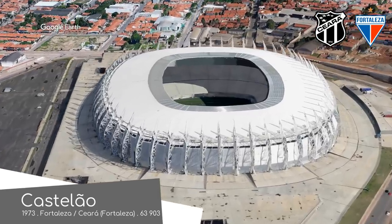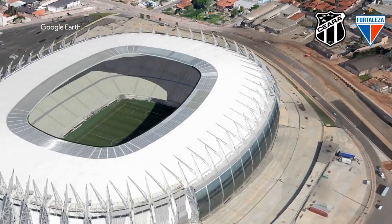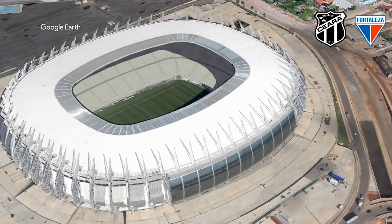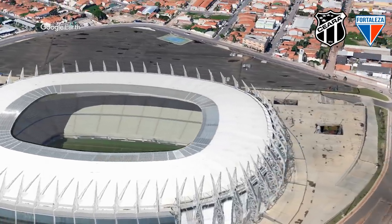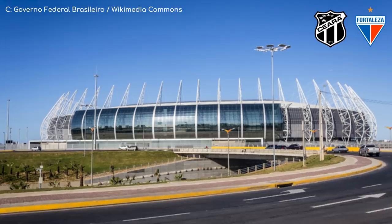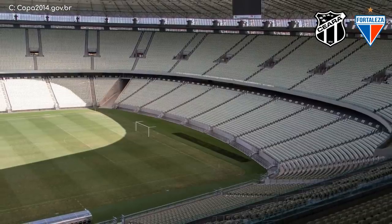Caselo. Another one of the many stadiums renovated for the 2014 World Cup. They got rid of everything from the original stadium other than the top tier of seating. It's a pretty good looking stadium. There's plenty of glass used on the exterior, and on the inside, although it's fairly monochromatic, it looks great.